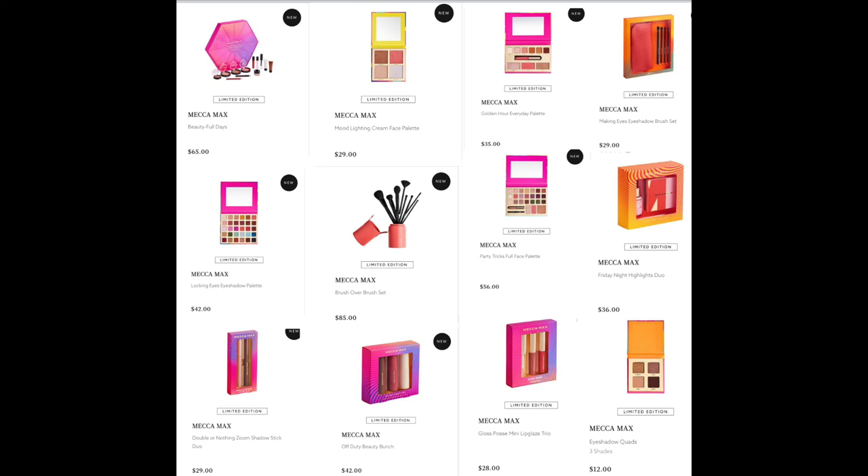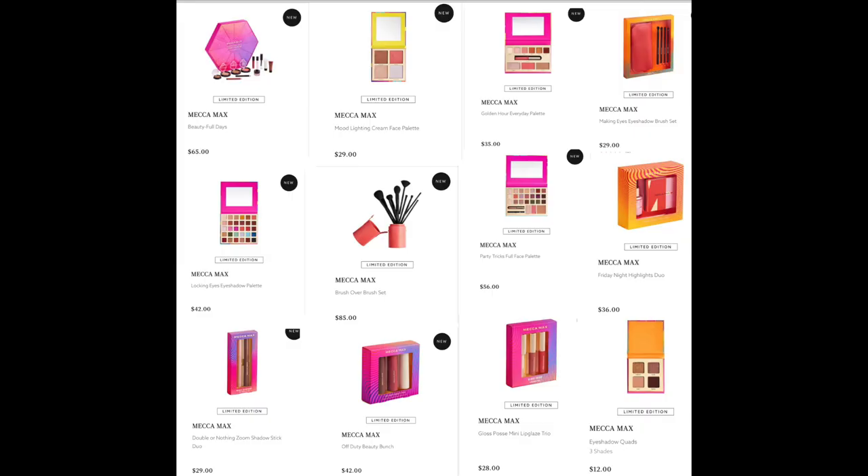We have the Looking Eyes Eyeshadow Palette for $42, the Party Tricks Full Face Palette for $56, the Friday Night Highlighter Duo for $36, the Double or Nothing Zoom Shadow Stick Duo for $29, and the Off-Duty Beauty Bunch for $42 — a great deal; the contour stick, highlighter, and blush are all really, really good and I might get it. The Glossy Posse Mini Lip Glaze Trio for $28 and the Eyeshadow Quads in three different shades for $12 — a very good price and a great gift.